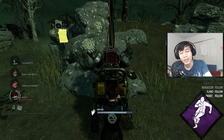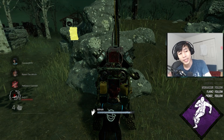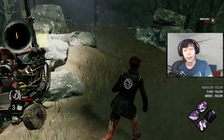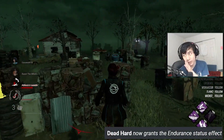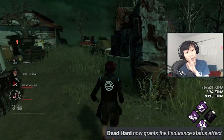Do I think people should stop running Dead Hard? No. It's just a hard perk to use since you can't use Dead Hard for distance anymore — you can only use it to take a hit or avoid a vulnerability. Also, it creates an endurance effect that makes it so you can't use Dead Hard if you have to mend.